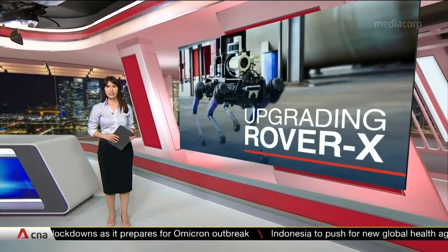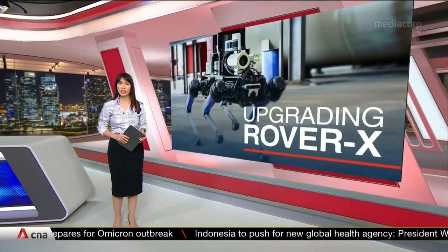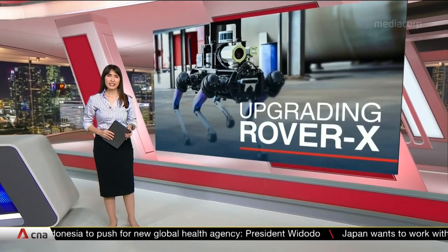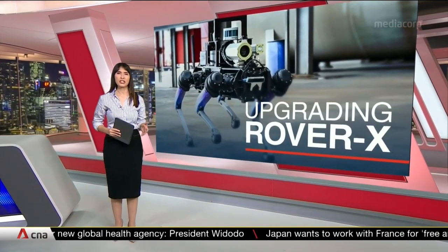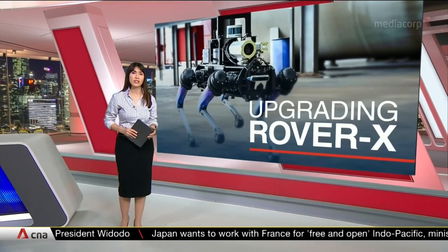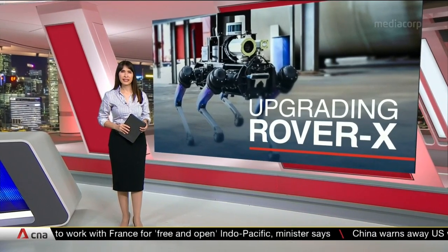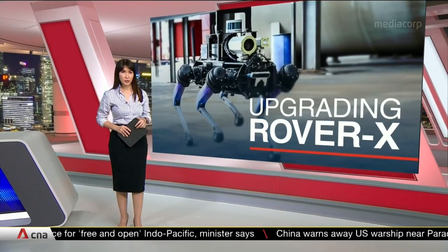The home team's robotic dog now has enhanced features and capabilities like sniffing out gas leaks. Rover X is expected to be deployed in potentially high-risk missions and partner frontline officers during patrols. Trials are expected to end by the middle of this year. Leong Jiyu with this report.